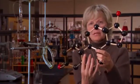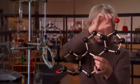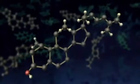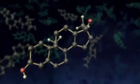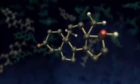A six-membered ring fused to a second six-membered ring, fused to a third six-membered ring, fused to a five-membered ring. Dozens of steroid molecules are made by the body, ranging from cholesterol to digestive fluids to sex hormones such as progesterone and testosterone.